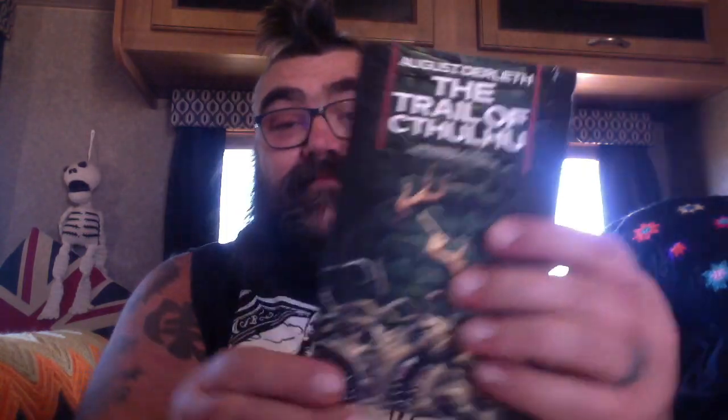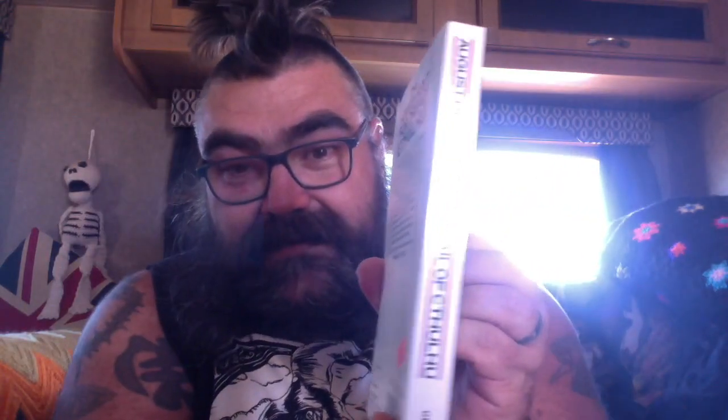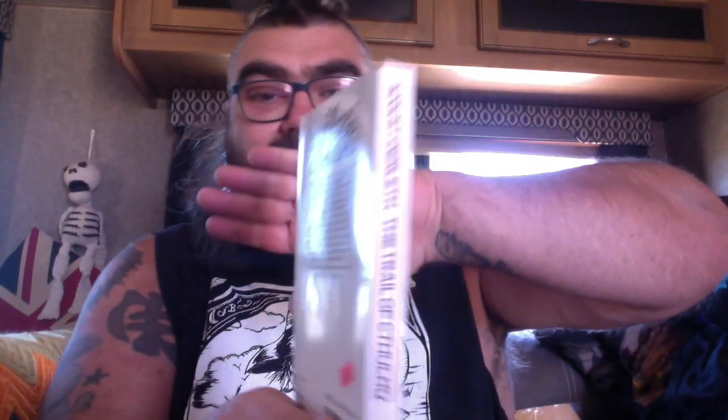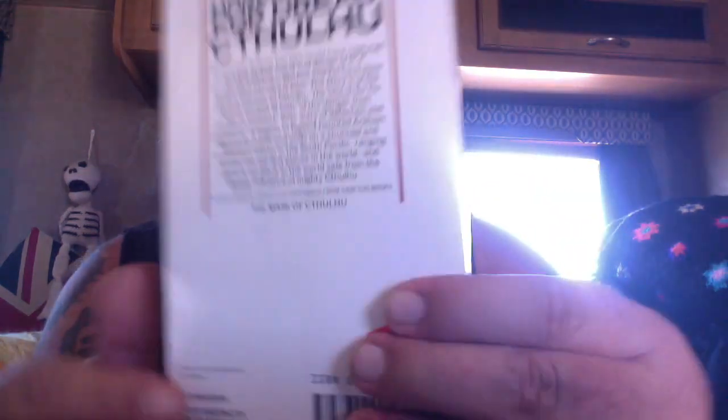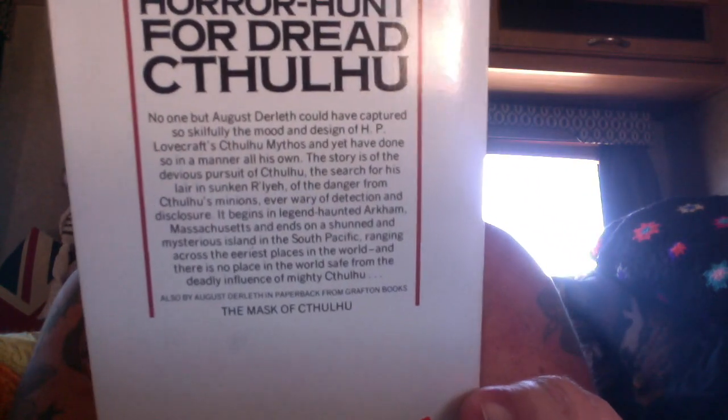Doesn't look like it's been opened. No, look at this. Look at that spine — I know you can't see it because of the glare. Look at that spine, folks. This book has not been to the chiropractor. Its spine has not been cracked.